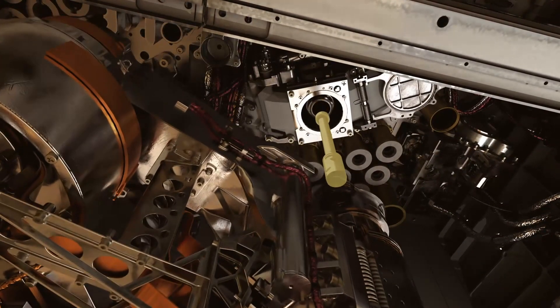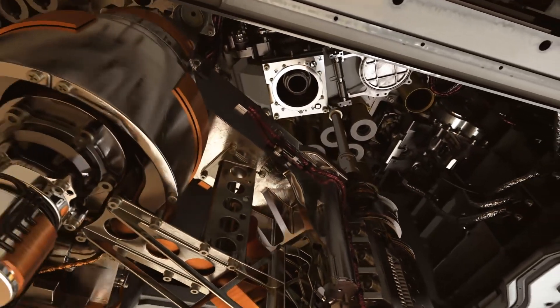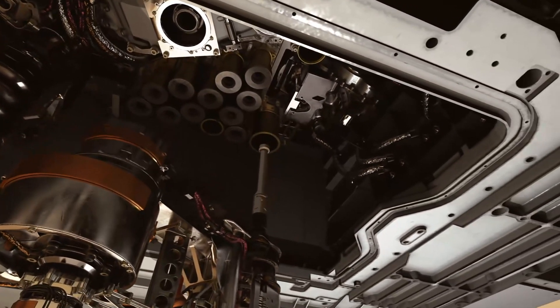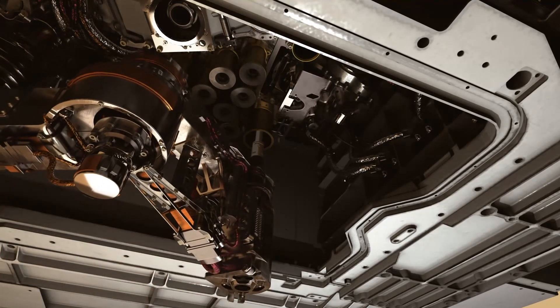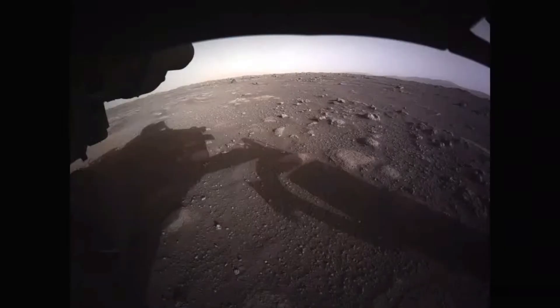SuperCam also has lasers in it, and it's really cool because with both SHERLOC and PIXL, the instruments have to be right up next to the rock to collect any information. But SuperCam can use lasers to analyze something even a few meters away from the rover. It can stand back from the rock outcrop, send a laser at it, and then collect data about chemical composition, molecules, and elements in the rocks.